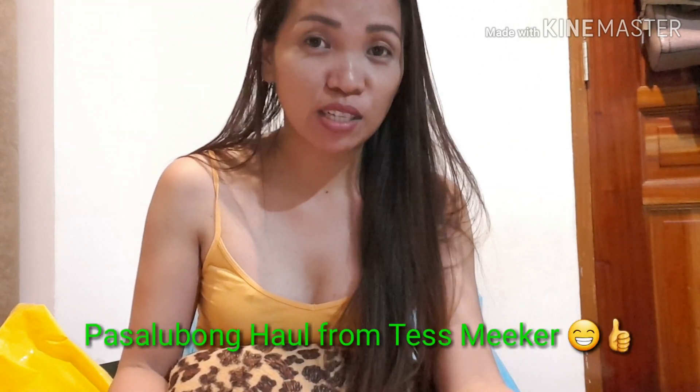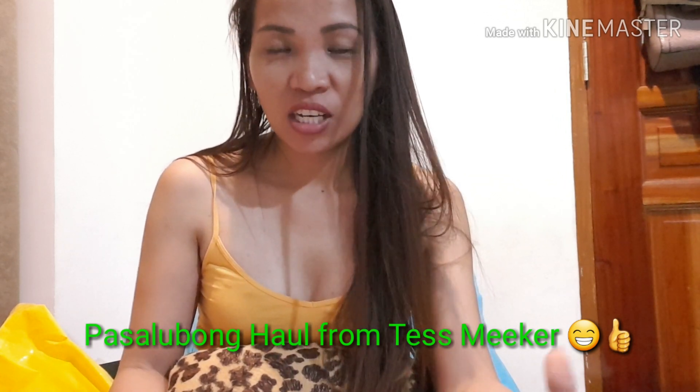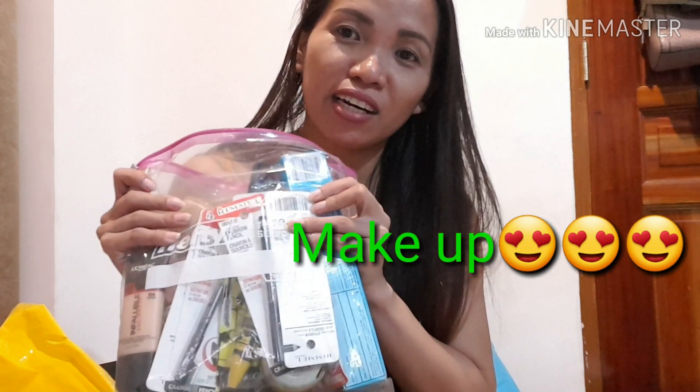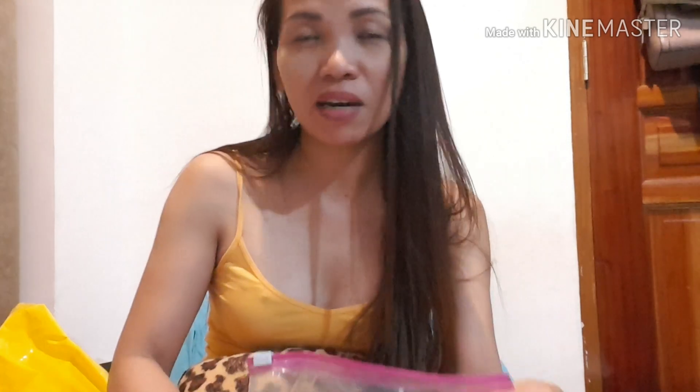Alright, so tonight we will have a Pasalubong haul from my cousin Tessmaker. She has been very generous to us when it comes to Pasalubong, especially with makeup. She is actually my makeup supplier — I still have a bunch of makeup from her from a few years ago, and maybe one of these days I'll show you in a makeup tutorial.